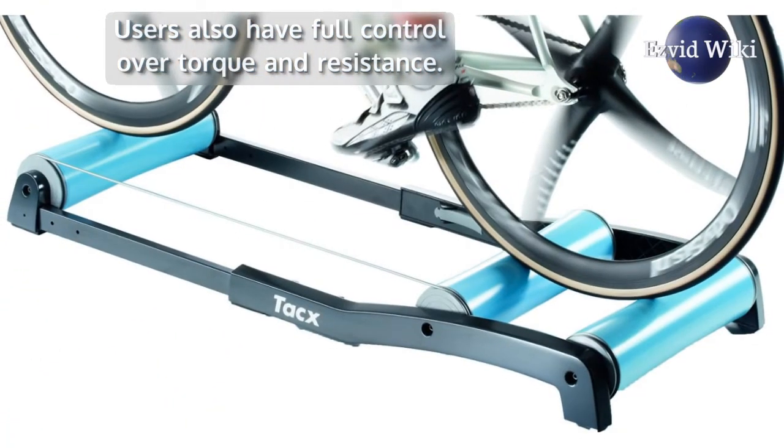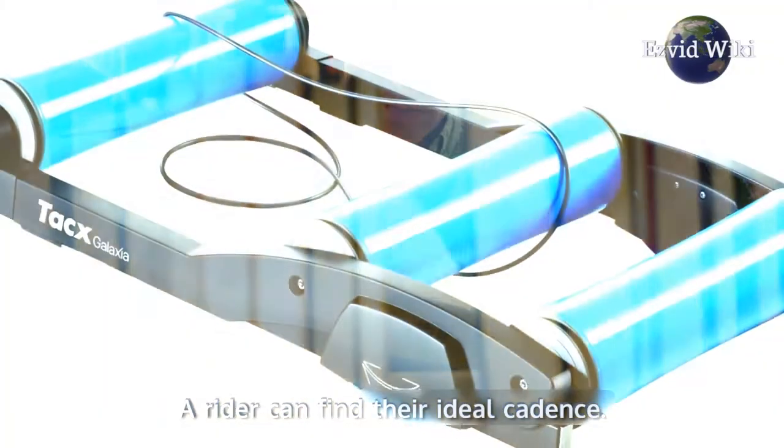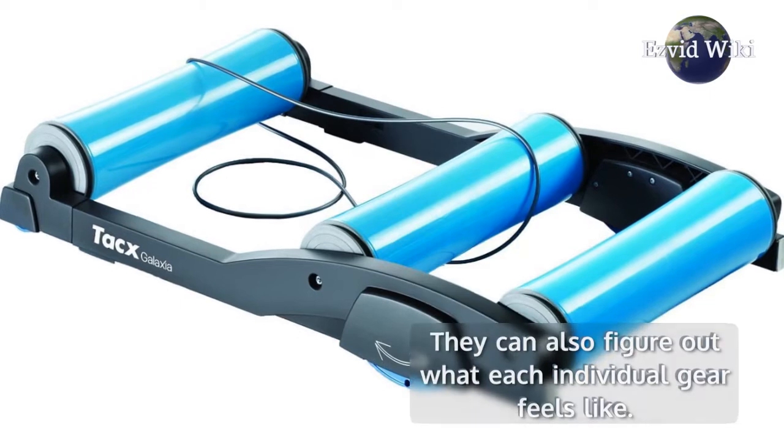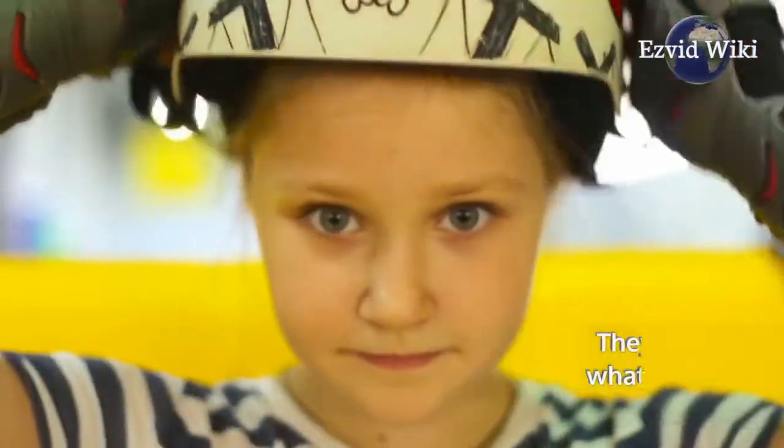This allows for much more practical knowledge to be gained. A rider can find their ideal cadence and figure out what each individual gear feels like, all while remaining in a safe, controlled environment.